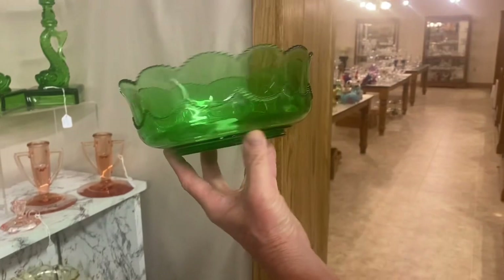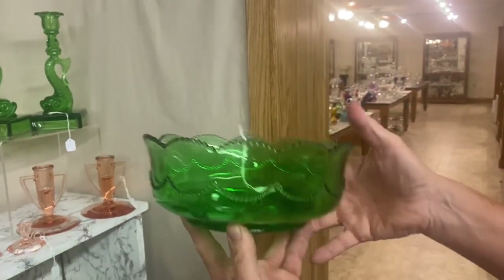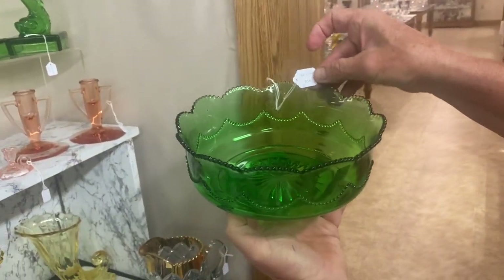Beaded Swag floral bowl. Nice condition, no damage, very very little wear. $65.